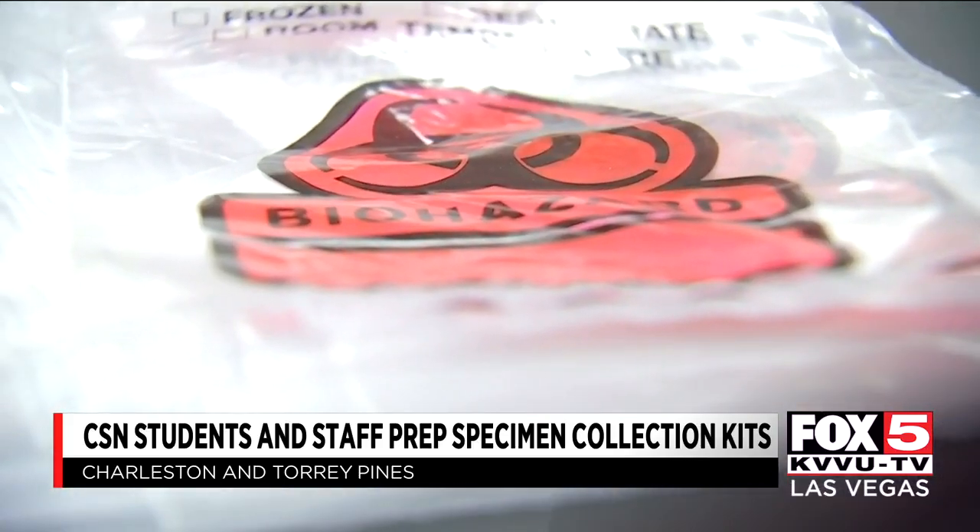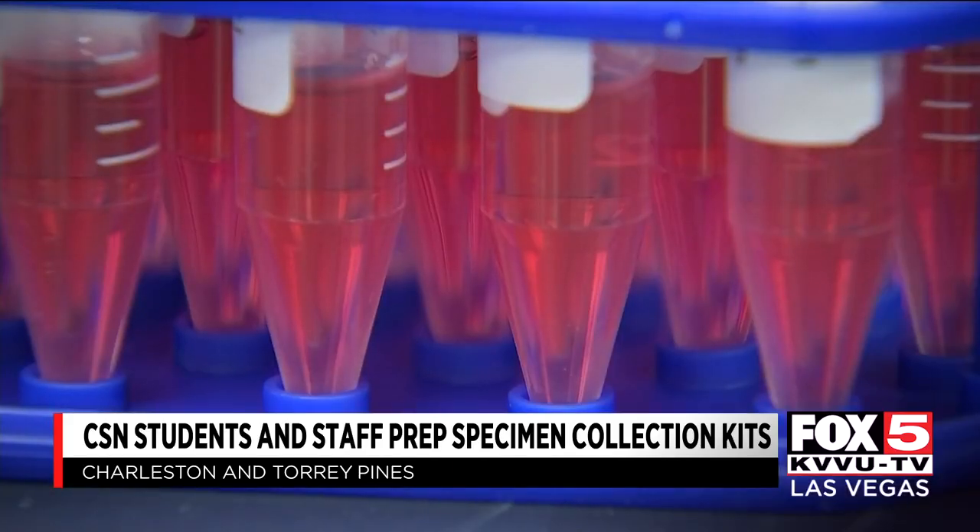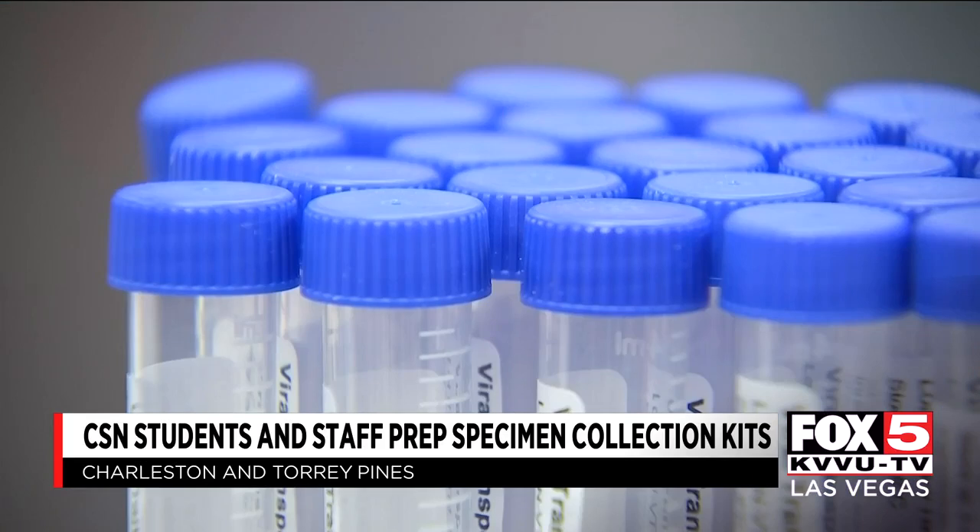That includes a nasal swab, a liquid preservative, and it's all packaged in a specimen transport bag to be delivered to a collector, then to a lab.